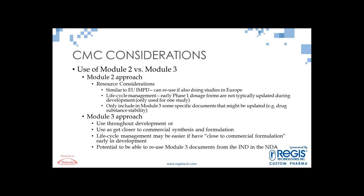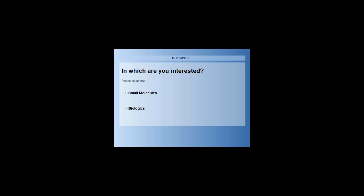Thank you for that, Jennifer. We have another quick poll question: in which are you interested — small molecules or biologics? The majority of the audience, 58%, voted for small molecules, while 42% voted for biologics. Without further ado, I will be passing over the presentation to Dan.